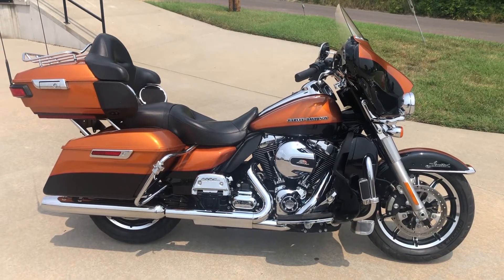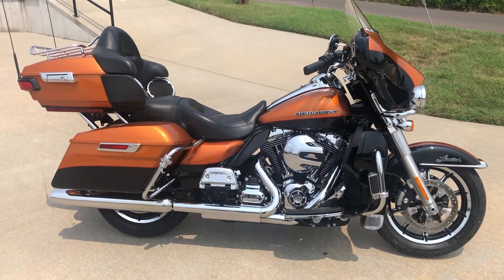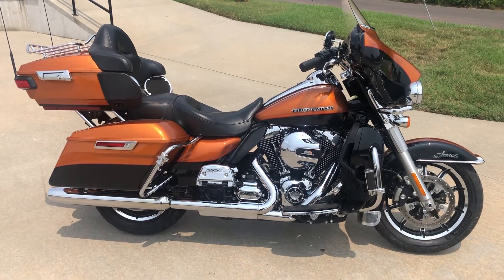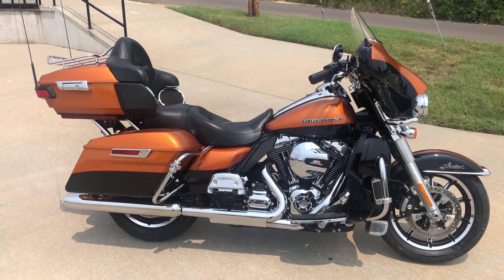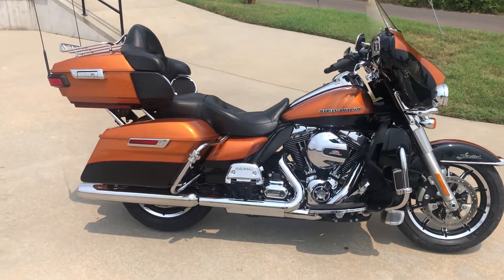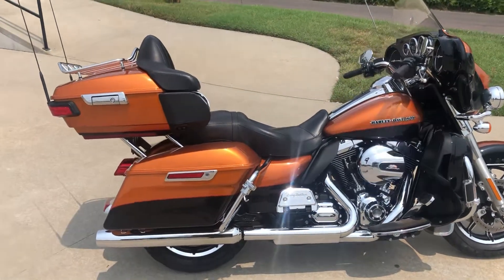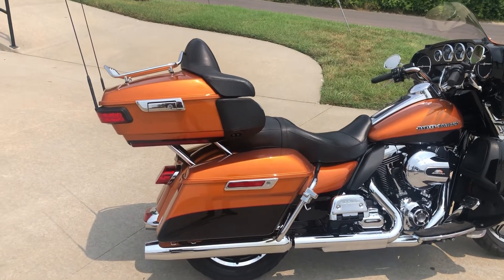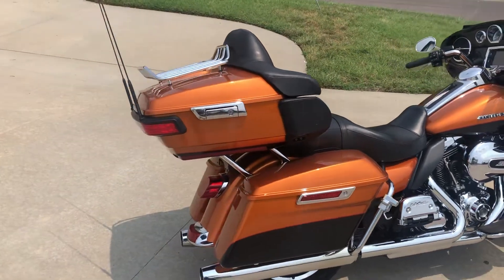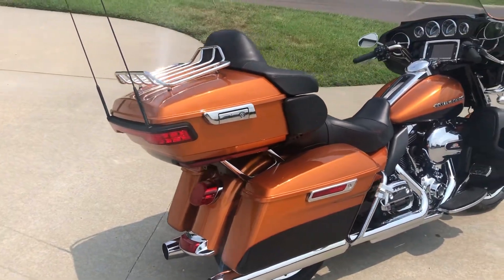Here's a fresh bike we just purchased — a 2015 Ultra Limited. It's in amber whiskey and black two-tone paint, a factory Harley-Davidson color. We sold this bike new, one owner, nice machine. It's got just a touch over 44,000 miles. The Limited has got all the saddlebags and tour box.